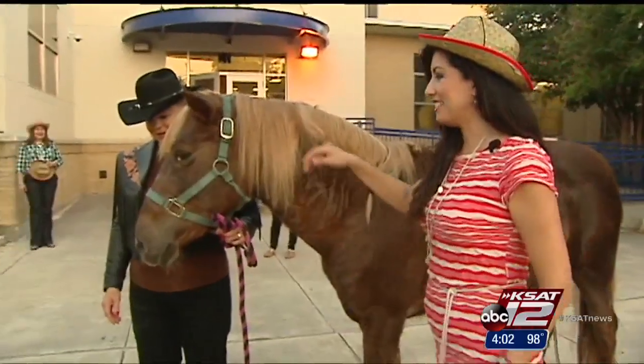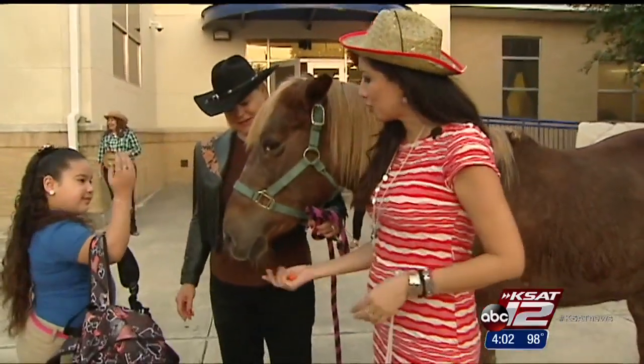Of course, the whole western theme wouldn't be complete without a horse. This special guest is named Cinnamon, and he's been a huge hit with the kids.